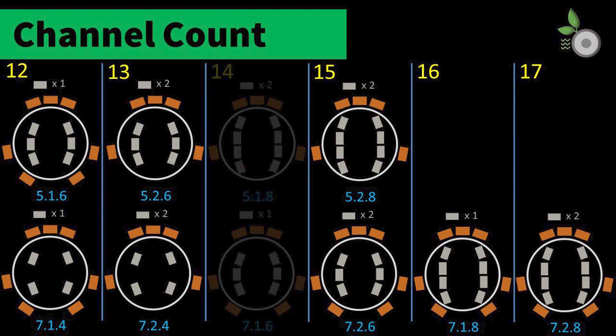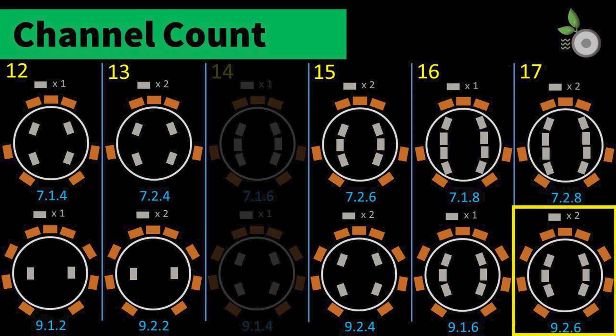As before, we believe that having a target speaker layout in mind is the most important step in starting an AV processor search. Our goal is still to establish a 7.2.4 configuration as a minimum, but we anticipate growing to 9.2.6 and beyond as we move along, as our 25-foot (7.6-meter) room can accommodate higher counts. Starting with four ceiling speakers, that number could physically go as high as 10, but six heights may be a good stopping point. That height limit plus front wide channels and multiple subwoofers could extend the processing needs to 17 channels or beyond.